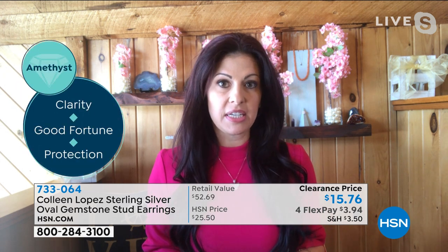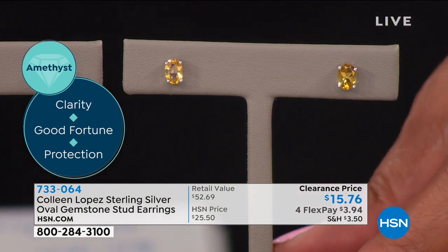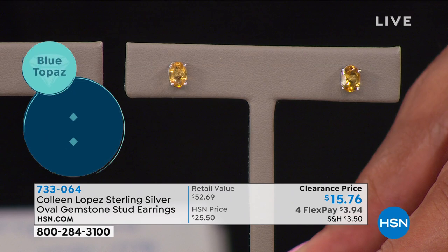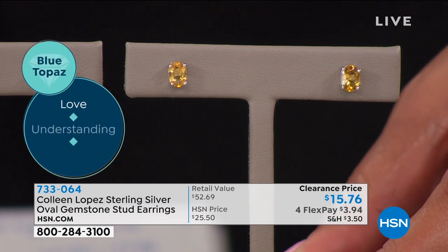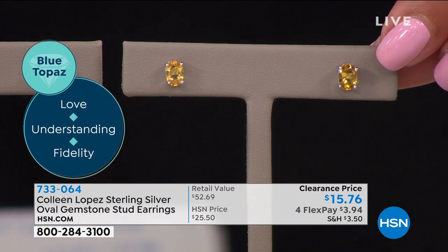Peridot already sold out. You've got the citrine — and what I love about this citrine is it wasn't your average citrine. I felt like it had great canary undertones, almost that color-of-the-year yellow, almost like a canary diamond. You're looking at a little over one inch. They're perfect.